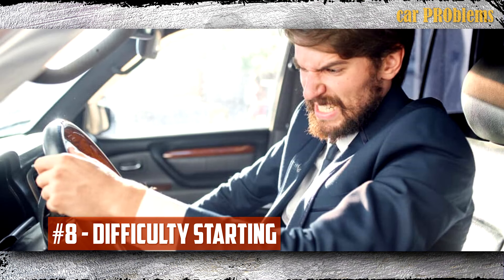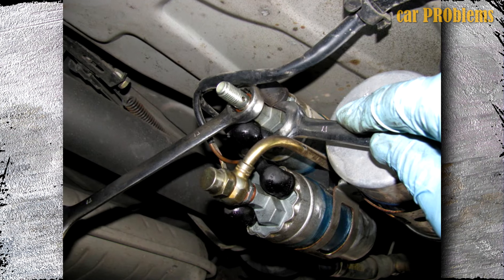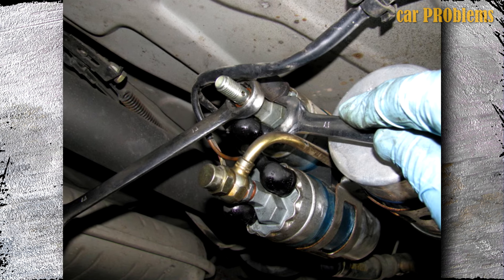Difficulty Starting: You may not necessarily experience any starting issues at all if the fuel pump is not completely failing, but you will experience problems starting the car from time to time. In other words, you should check the fuel pump because it might be the problem if you notice that sometimes you can start the car but other times you can't.